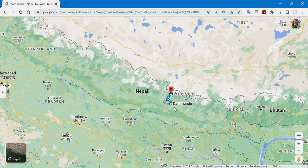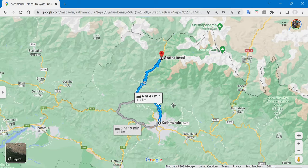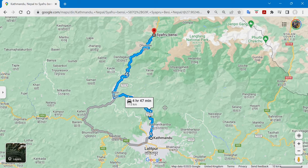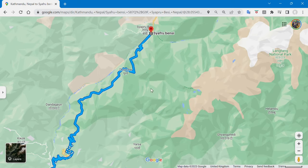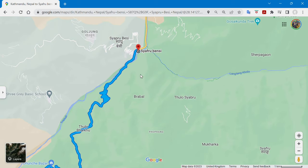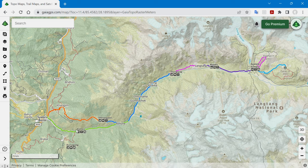The start and end point of the Langtang Valley trek is a small town called Syabrubesi, about 115 kilometres north of Kathmandu. You can get there by private jeep or public bus, taking about five and a half to nine hours depending on your mode of transport and road conditions. The Langtang Valley extends east from Syabrubesi with small villages and tea house settlements all the way up to Kyanjin Gompa at around 3,900 metres — the turnaround point. You trek up the valley and head back down.